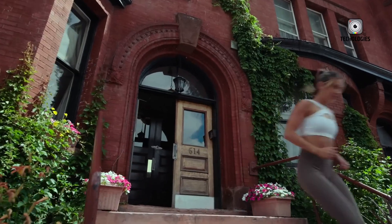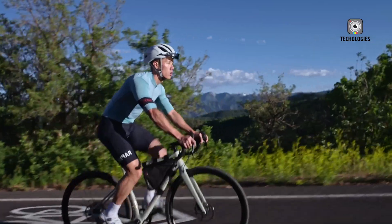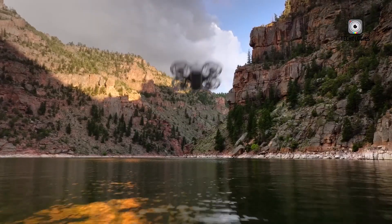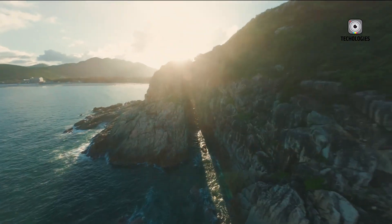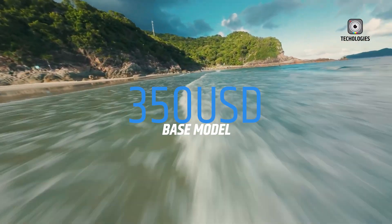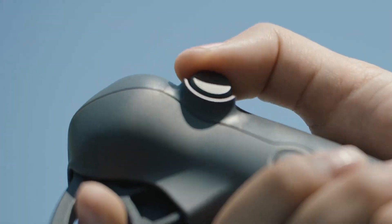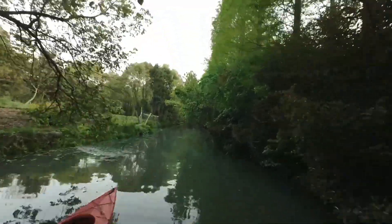The DJI NEO offers a respectable flight time of up to 18 minutes per battery, which is quite good for a drone in its price range. If you opt for the Fly More Combo, you'll receive additional batteries and a charging hub, allowing you to extend your flying sessions significantly. The NEO is priced competitively, starting at around $200 for the base model and $350 for the Fly More Combo, making it an excellent choice for beginners.